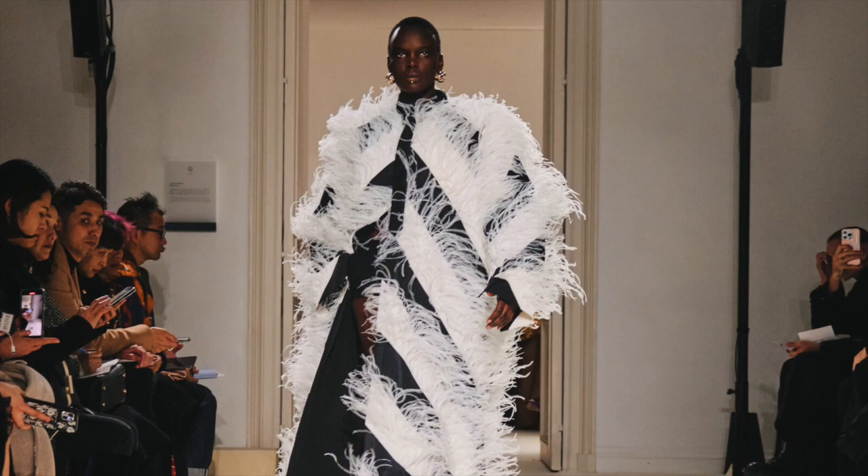The first trend for fall that I will be taking part in is feathers. It's definitely a trend that circles around every few cooler seasons. I usually tend to ignore it if I'm honest, because I'm really specific about my feathering detailing.